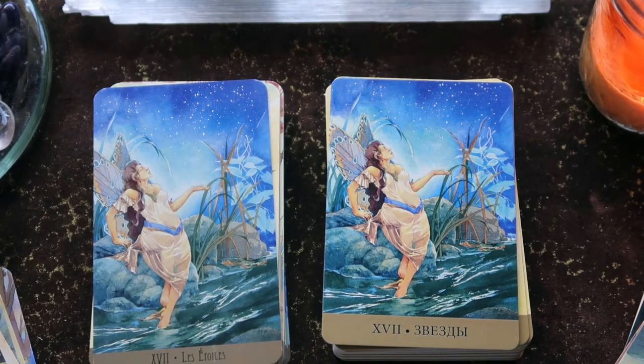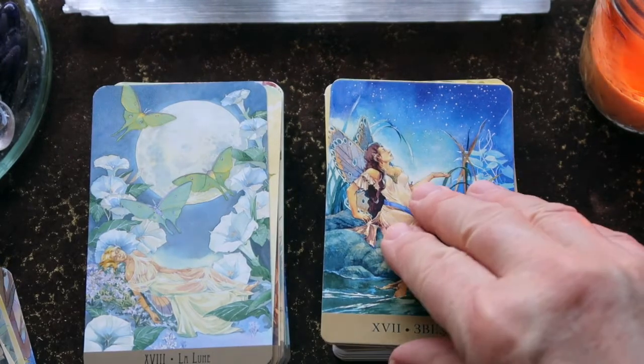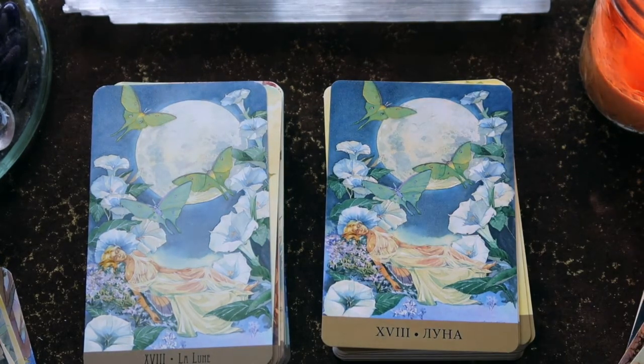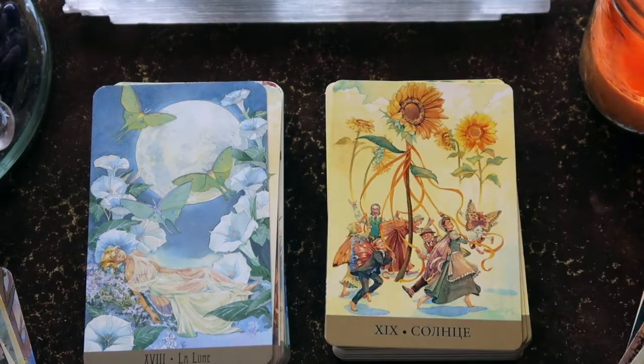Beautiful Star card. Then we have the Moon with the luna moth — the fay gently resting in the flowers — and the variety of morning glory that blooms at night. Then we have the Sun card with the sunflowers, or perhaps rudbeckia — I'll have to check the guidebook. It's a very joyful card, dancing around what looks like a maypole.